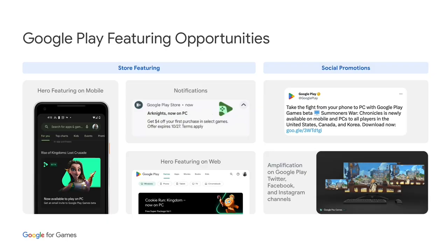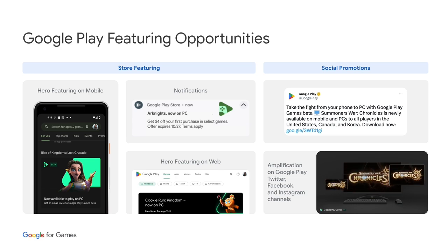For each of these launch moments, we brought the best of Google's marketing capabilities to spotlight our partners' games on PC and reach users as they discover this new way to play. Here are just a few of the different marketing opportunities we offer partners to drive awareness of your titles on Google Play Games and player acquisition.